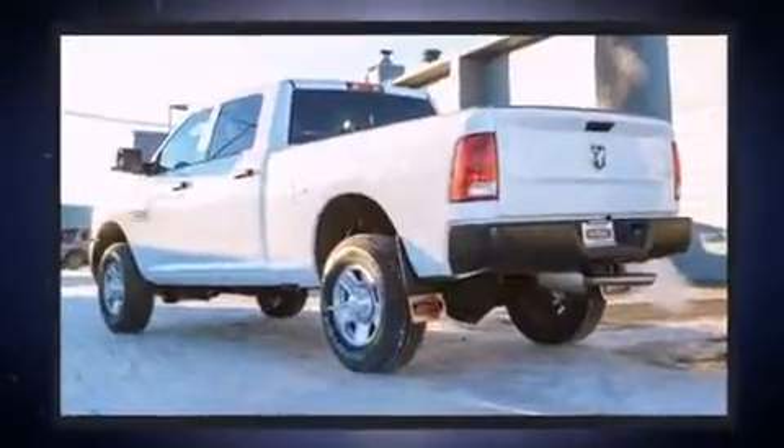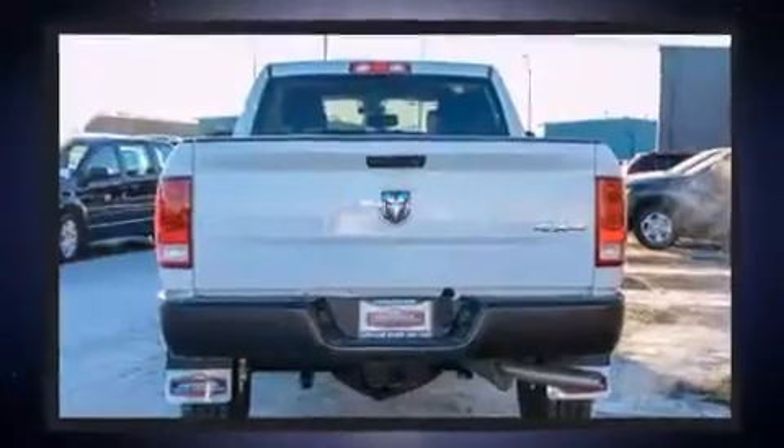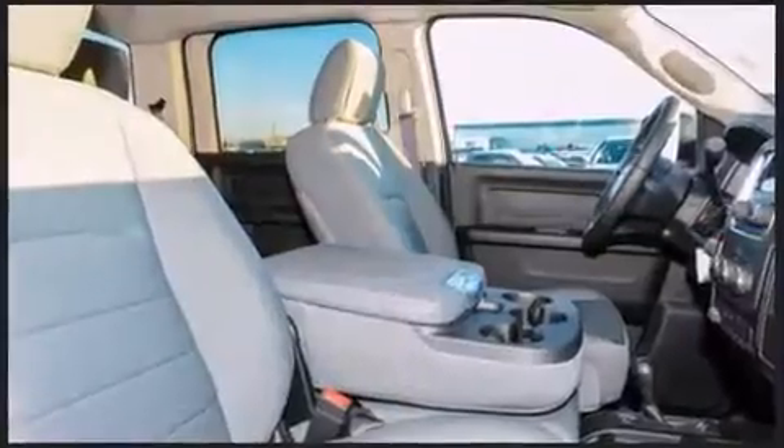Under the hood, you'll find an eight-cylinder engine with more than 400 horsepower, providing a smooth and predictable driving experience. Four-wheel drive allows you to go places you've only imagined.